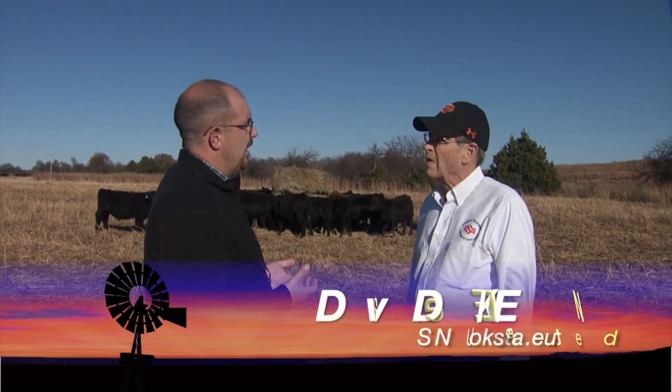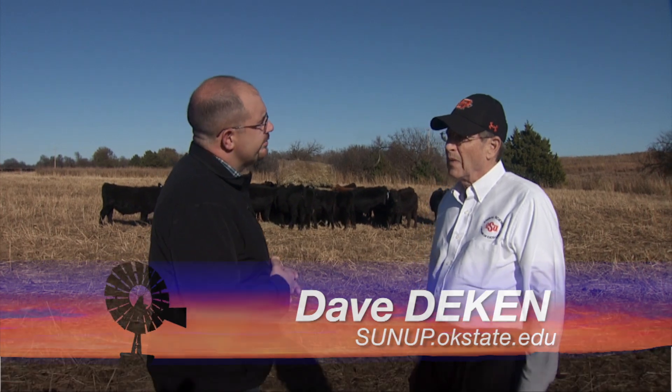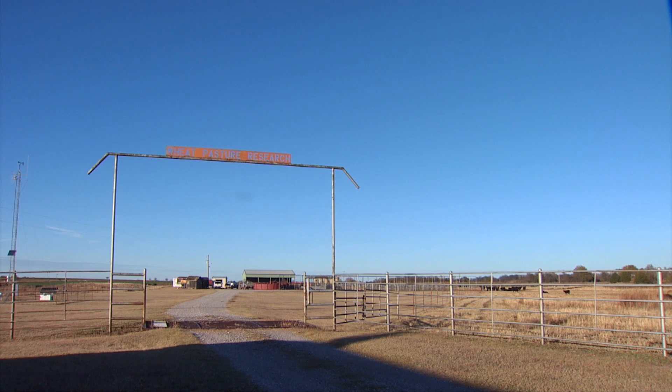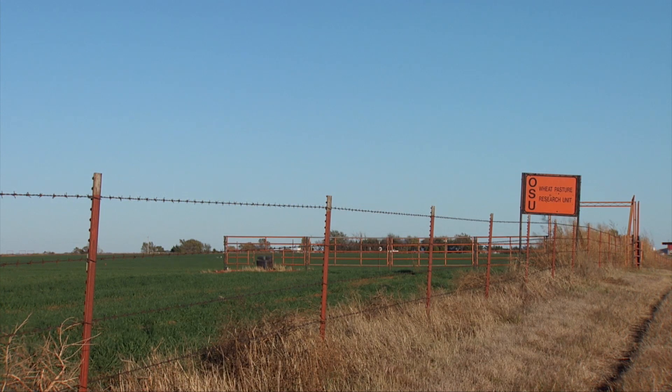Here we are a couple miles away from Marshall, Oklahoma where researchers are conducting work at what they call the Marshall Weepasture Research Unit. This is a collaborative research program between the Animal Science Department, Plant Soil Sciences, Ag Economics, and sometimes Entomology and Plant Pathology. The focus here is on wheat pasture and more specifically dual-purpose wheat pasture.